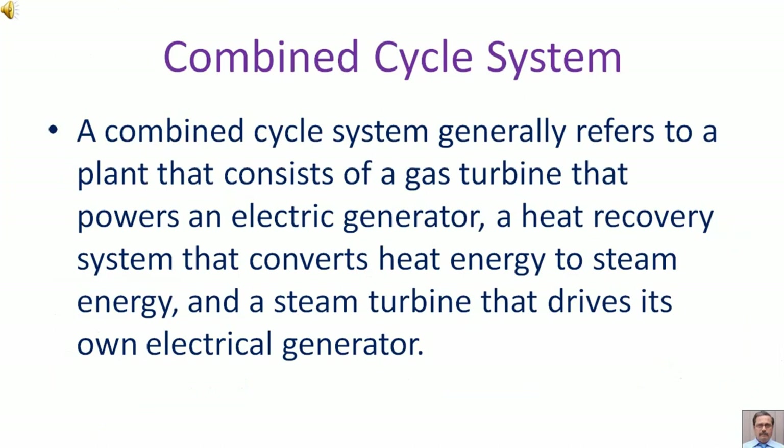A Combined Cycle System generally refers to a plant that consists of a gas turbine that powers an electric generator, a heat recovery system that converts heat energy to steam energy, and a steam turbine that drives its own electrical generator.